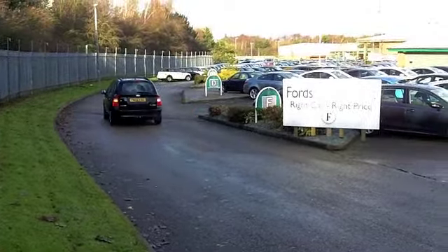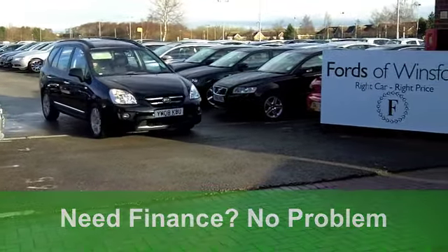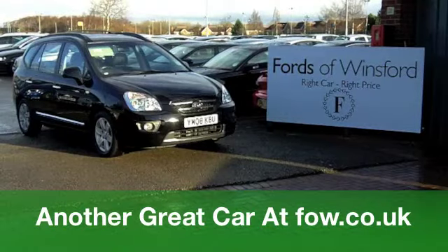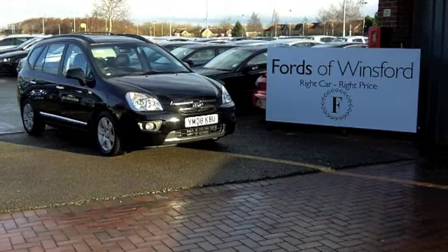You'll get a combined 46 miles per gallon, and six months' tax is under £100, so it does tick the right boxes when it comes to those running costs. Come and meet your new family friend at Fords of Winsford.